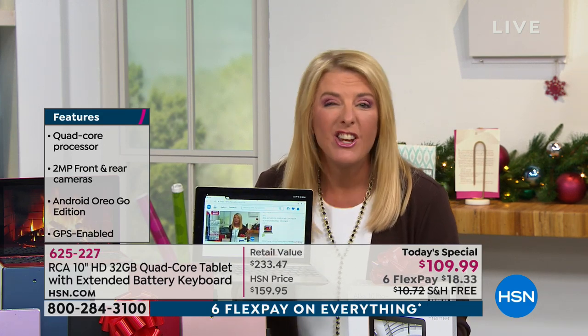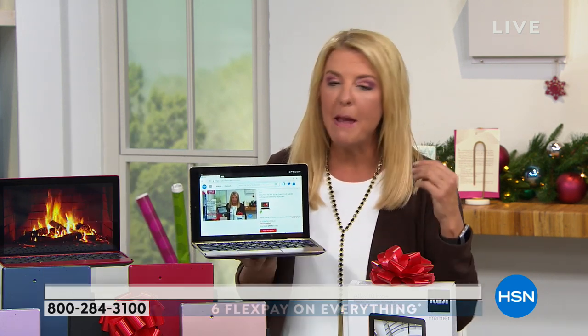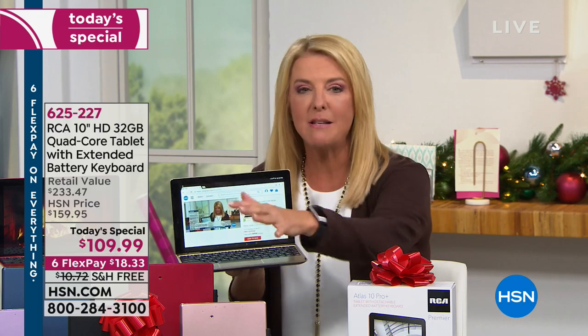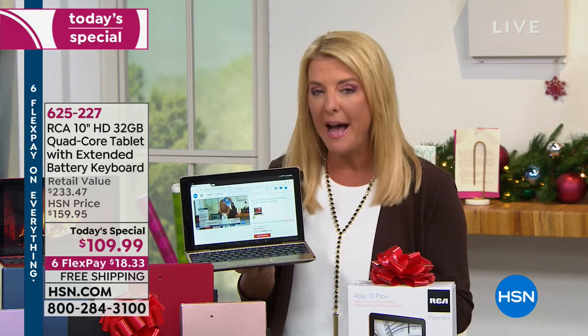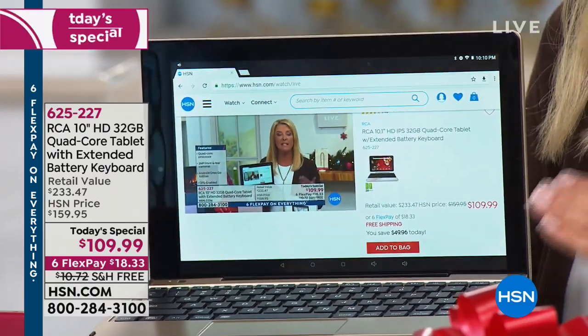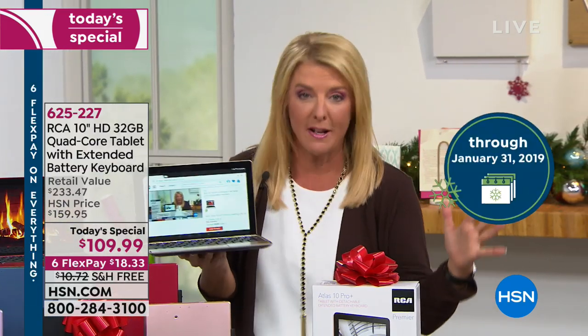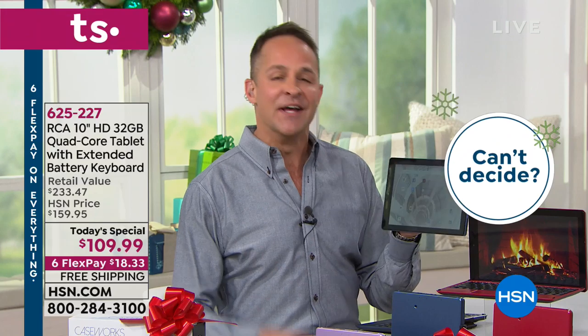If you're thinking about getting a tablet or you know someone who needs it — maybe someone with a cracked screen they've put up with for years — this is the moment I would absolutely pull the trigger. And here's why you'll feel comfortable buying from us: we give you an end-of-January money-back guarantee. If they don't open it Christmas morning and their eyes light up, you can send it back through the end of January. It's always the best time of the year to buy electronics from HSN.